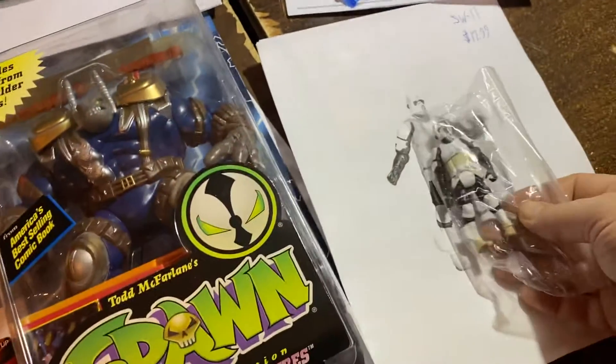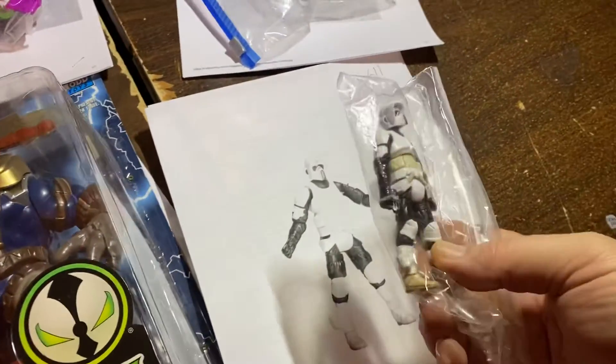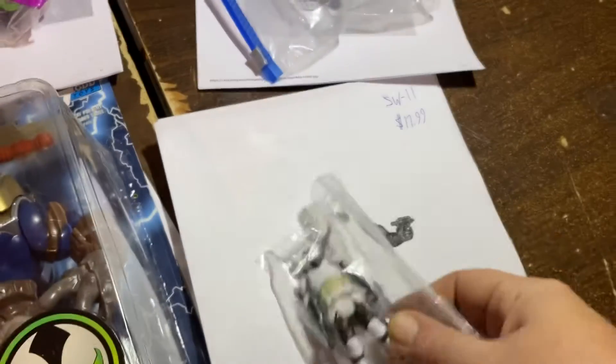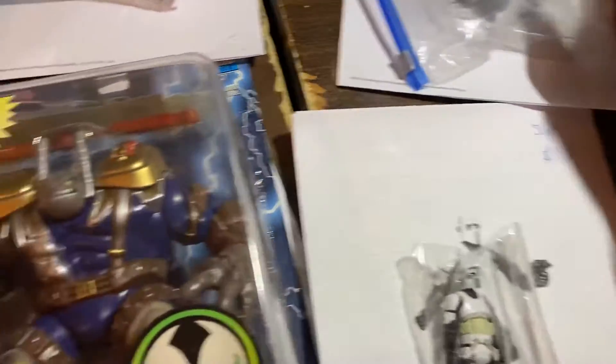Star Wars is still hot, guys. Here's a biker scout — never been played with. Look, there's a little rubber band still holding his gun. $17.99 for the biker scout.